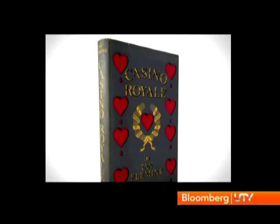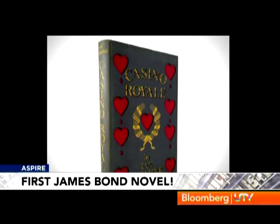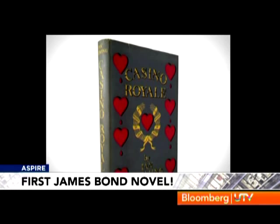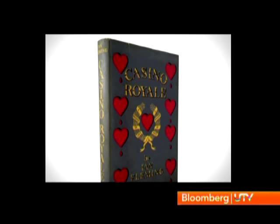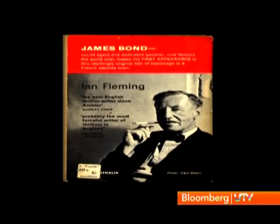And Casino Royale, Ian Fleming's first James Bond novel — one more of the 4,728 first edition prints back from 1953 goes on sale. The price this time: a staggering $78,000. But this is where Bond was born.